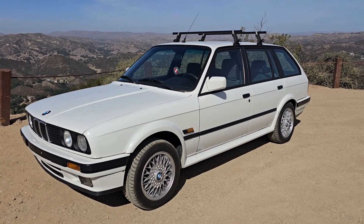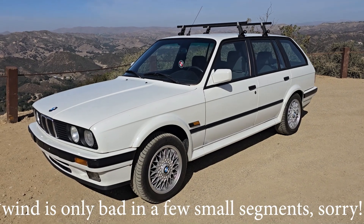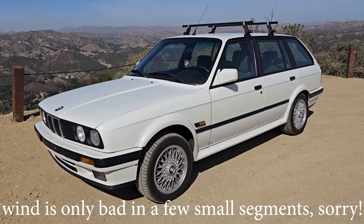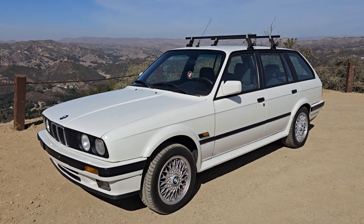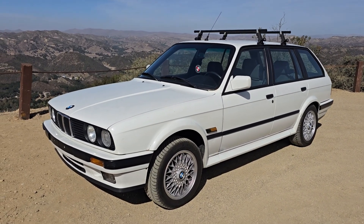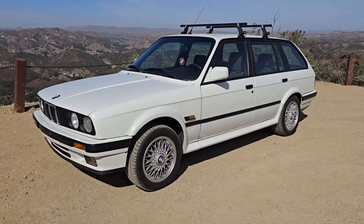This will probably be the last personal E30 I own. I got my coupe, and then I've been after an iX Touring for a while now. The only reason I would get a convertible would be if my girlfriend wants one. But other than that, here it is.